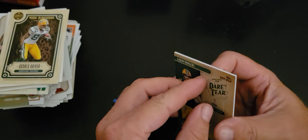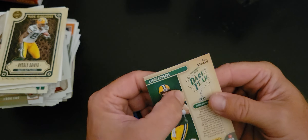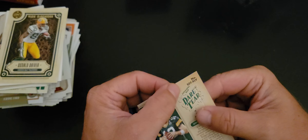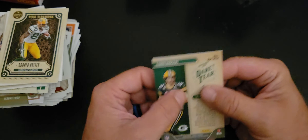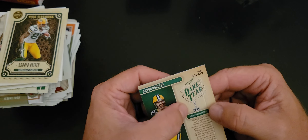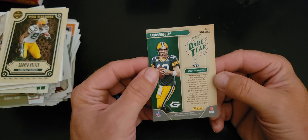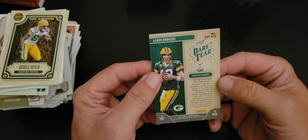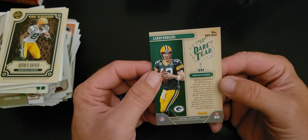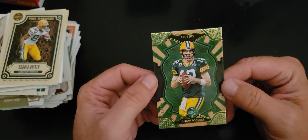They don't have a tear strip — that's really horrid. Come on, man! This is going to be a separate video on its own just because we're already at 15 minutes and I've got to figure out how to get into this thing without totally destroying the card. But stay tuned — we're going to find out what this Dare to Tear has inside of it very shortly.